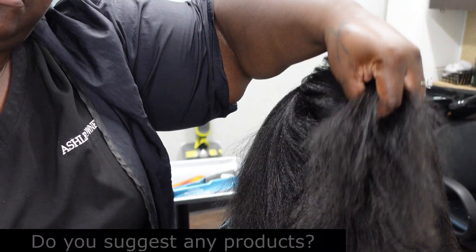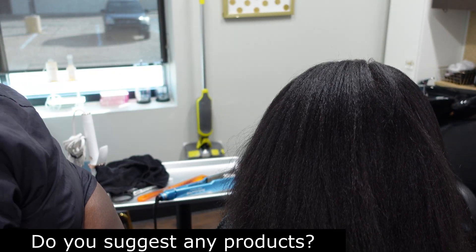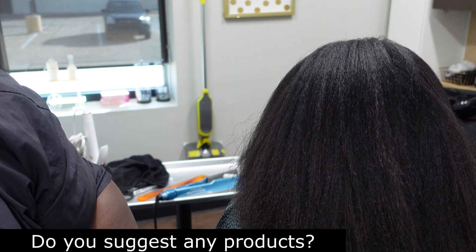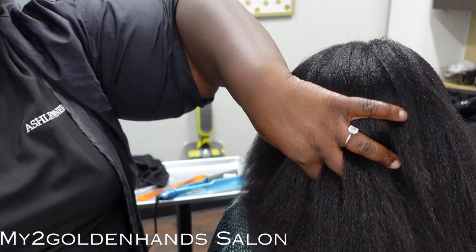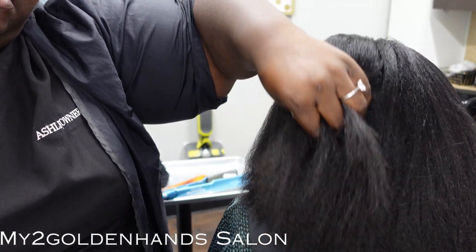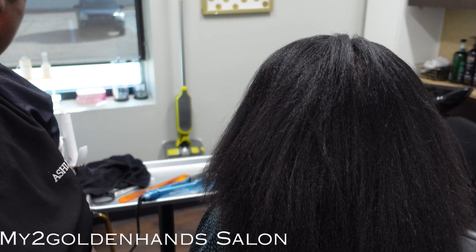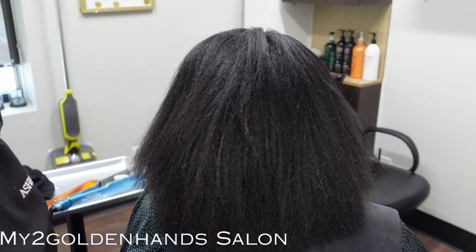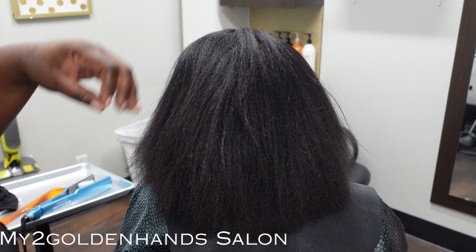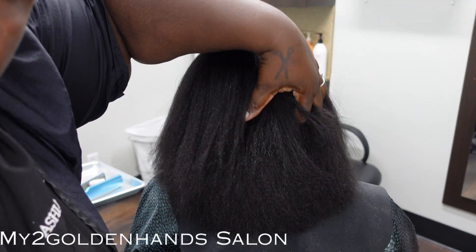Do I have any suggestions for products to use if you have a texture release? The number one and most important product is a strengthening shampoo and conditioner. It's definitely important to always feed and build the muscle of the hair when your hair is in any type of treated form — whether it's a relaxer, color, or anything altering the pattern of the hair. You always want to build the strength.